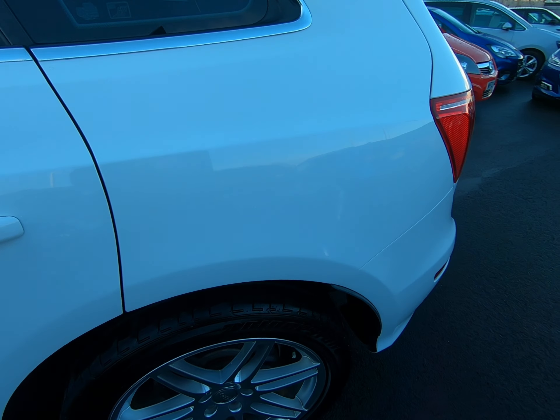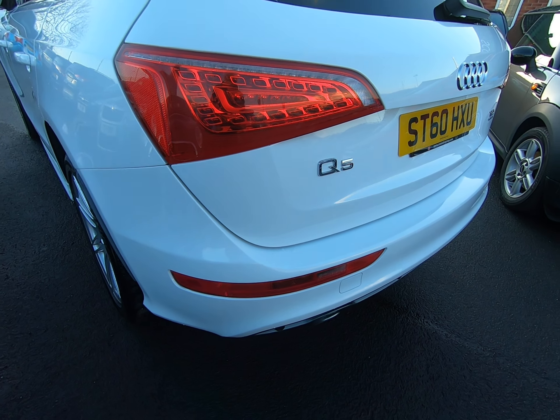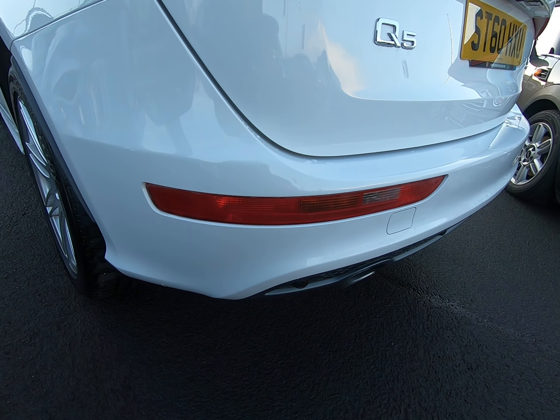It's got the 20-inch alloy wheels, all four in fantastic condition with premium branded tyres all round — always a sign of a very well maintained vehicle.